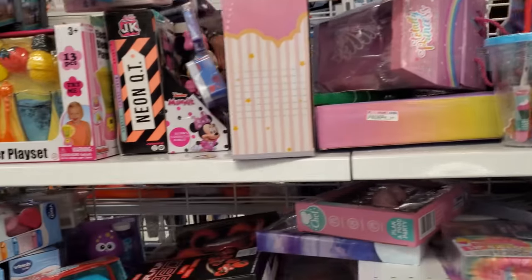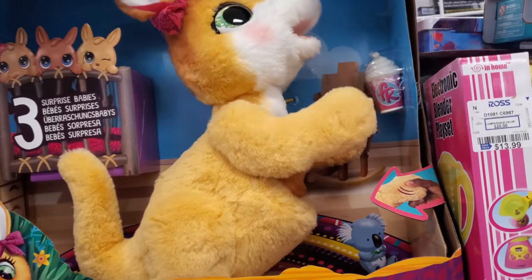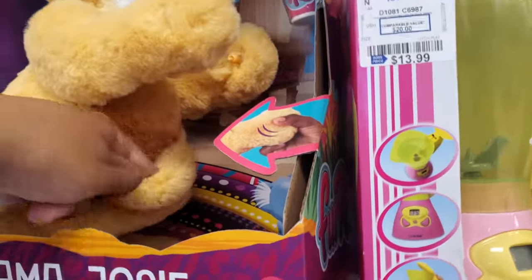No walking for your little pet. Look — they have a mama. Mama Josie. This one is $25 — three surprise babies go right here, and they fit.